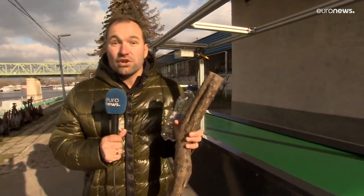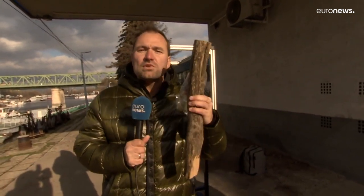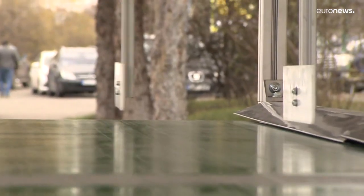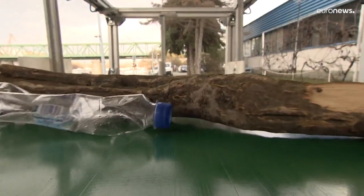Optical devices, infrared sensors and artificial intelligence also help with the sorting process, so the plastic goes to the recycling site and the floating wood goes back into the river. Around 10,000 tons of waste finds its way to Hungary every year from Romania and Ukraine on the river Tisa.